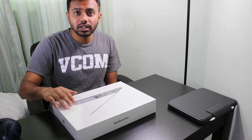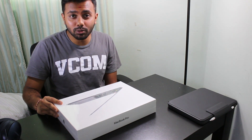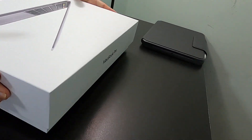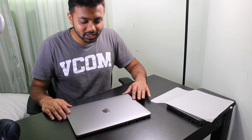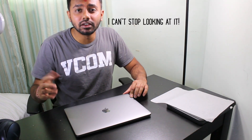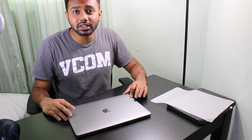Top five, number five is this beautiful new MacBook Pro 2020 — and I'm going to open it right now. Here we have the new MacBook Pro 2020 with the i5 processor, and I've upgraded the memory RAM to 32 gigabytes. It has 500 gigabytes of storage.